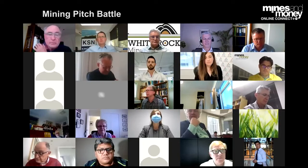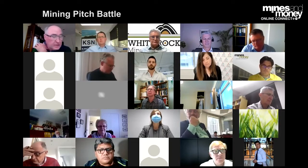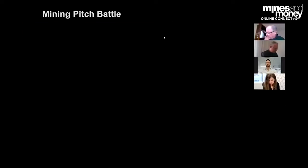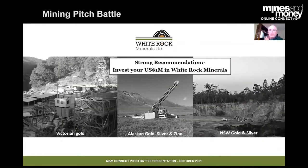Ladies and gentlemen, we're going to move to our fourth and final contestant, and it's Matthew Gill, the Managing Director of White Rock Minerals. Matt, it's all yours. Just let me know when you start. Thanks, Gavin.